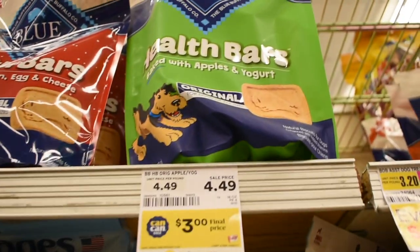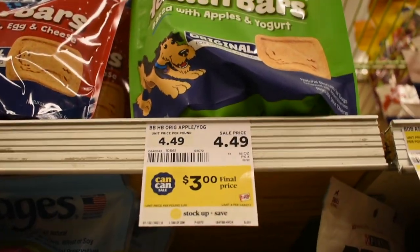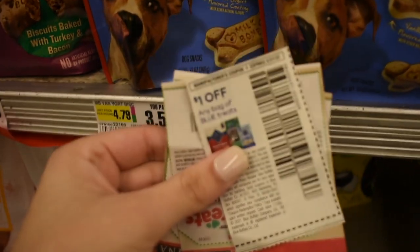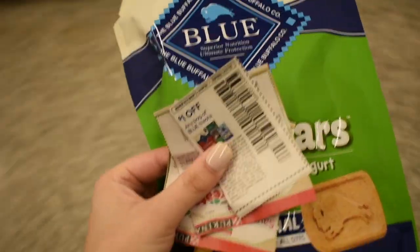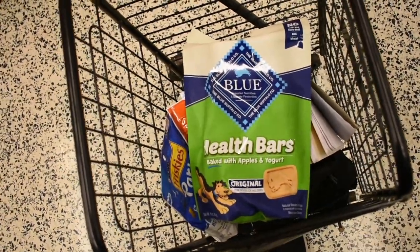The next deal is on Blue dog treats. They are $3 and I have a dollar off any Blue dog treats, so I'm going to pay $2. The Coupons.com app is giving a dollar back when you link your ShopRite card — you do get cash back even if you use coupons. So this is going to end up just being a dollar. If you don't want to do this, don't do it.